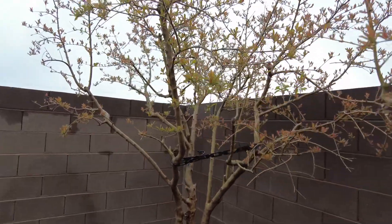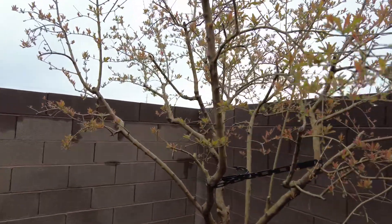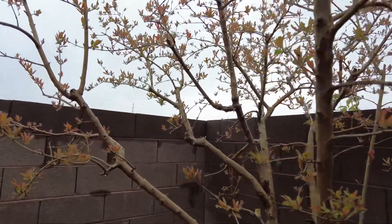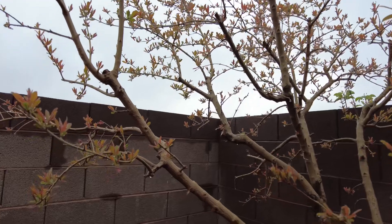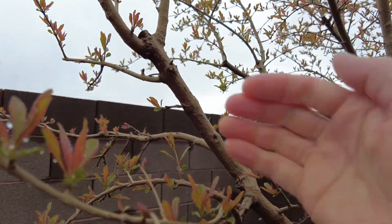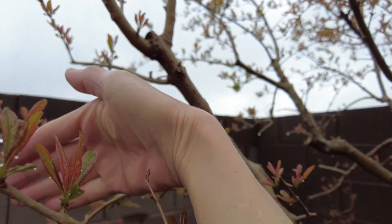This is the 7th year of the pomegranate tree. This pomegranate tree has been with me for 7 years. I have moved it to 3 different houses. Look at this!